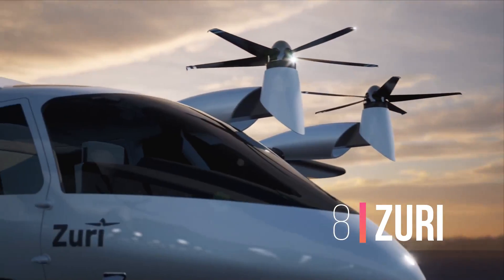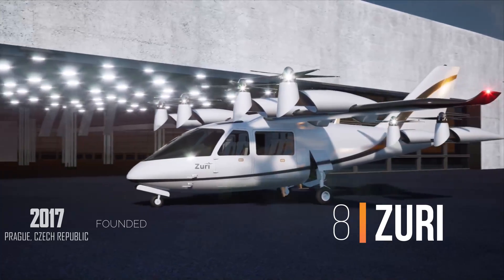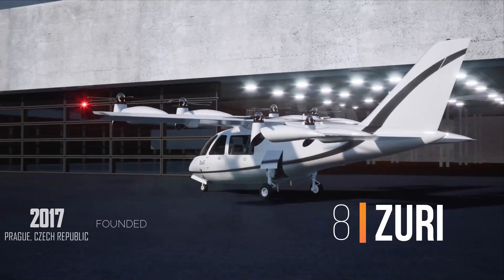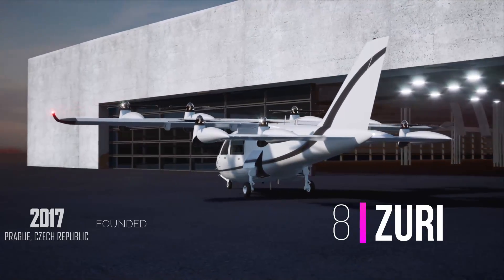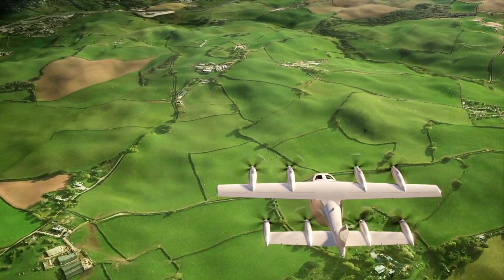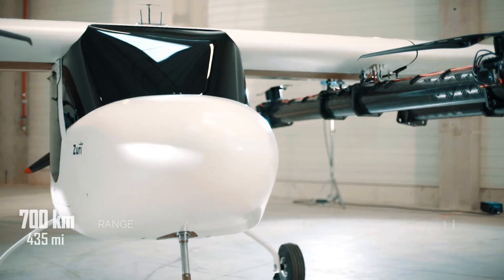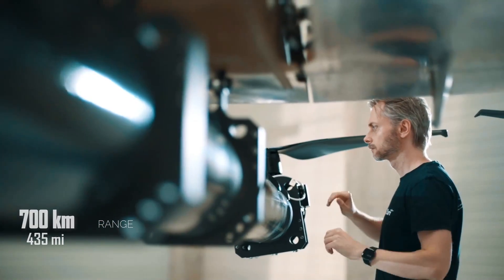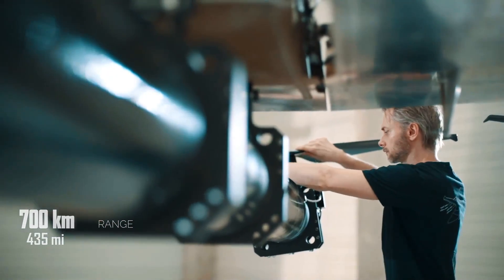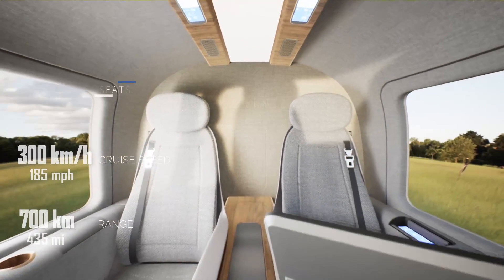Number 8: Zuri, from the Czech Republic. This tilt-propeller configuration is already a classic among modern eVTOLs, such as the Joby. However, the flight range on this hybrid electric installation is 700 km, which is several times higher than the purely electrical counterparts. Cruise speed is 300 km per hour.